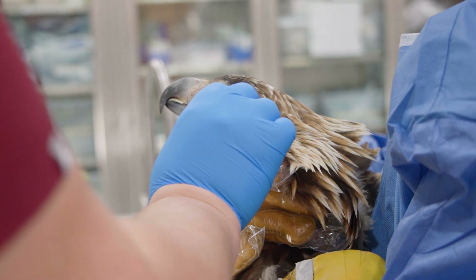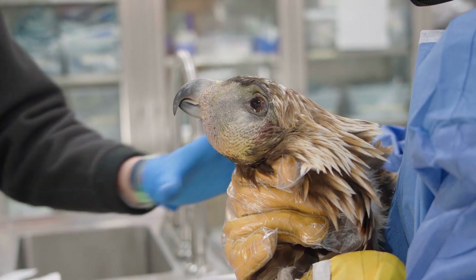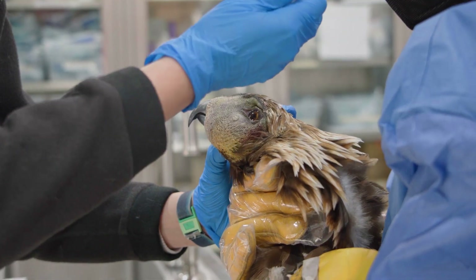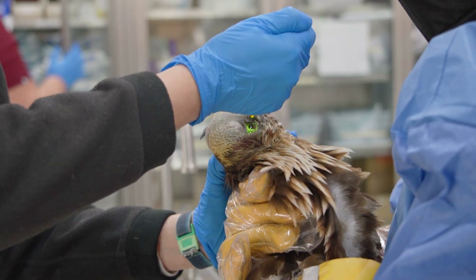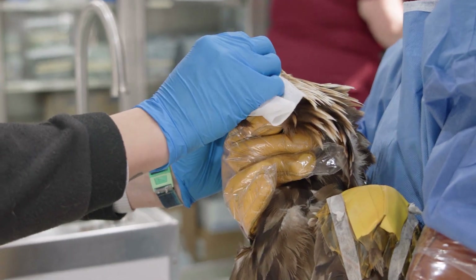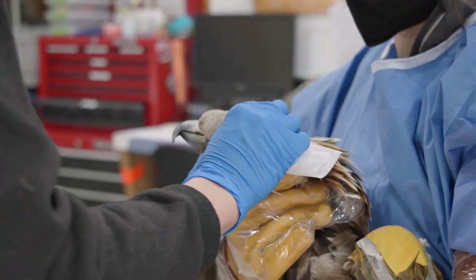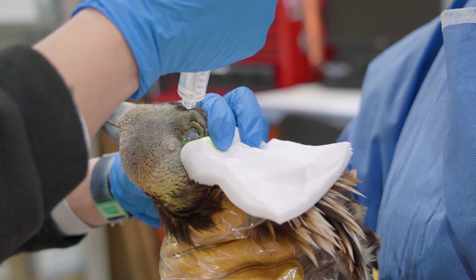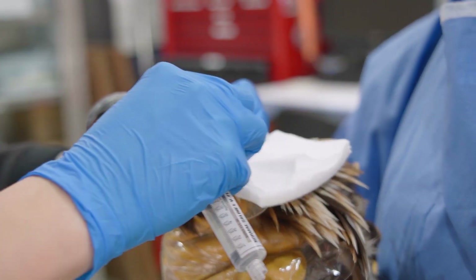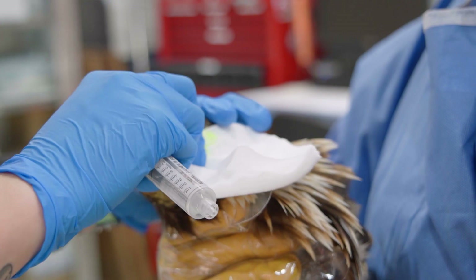We've been treating this adult female golden eagle for a facial swelling that has presented to us from the Department of Wildlife Resources. The response to treatment so far has been really good. We've been treating this bird with antibiotics, antifungals, anti-inflammatories, and fluids, and all that has been going really well. The mass is shrinking in size quite a bit.